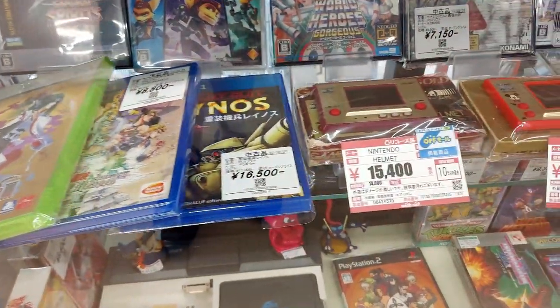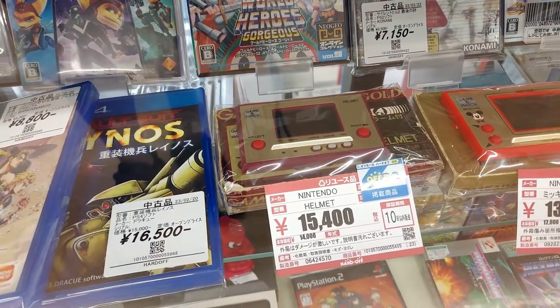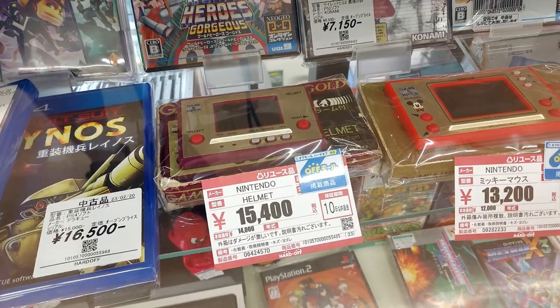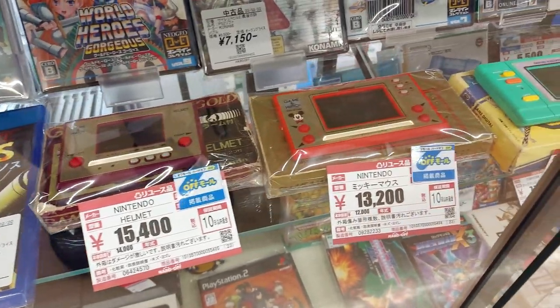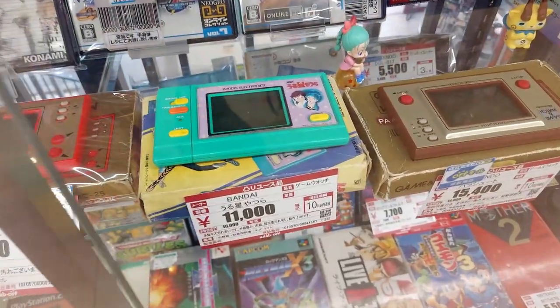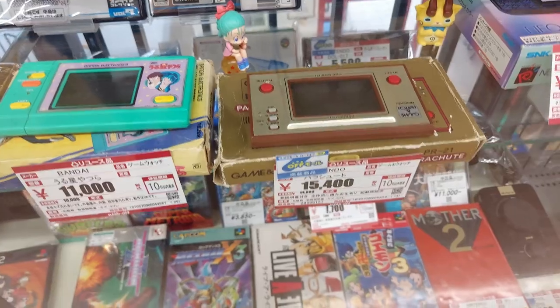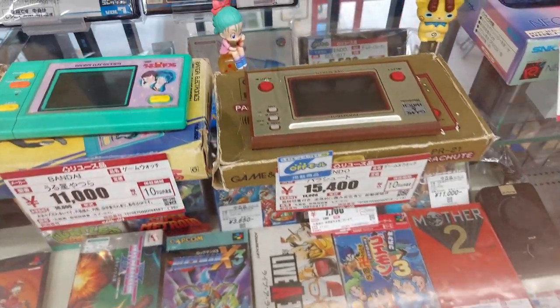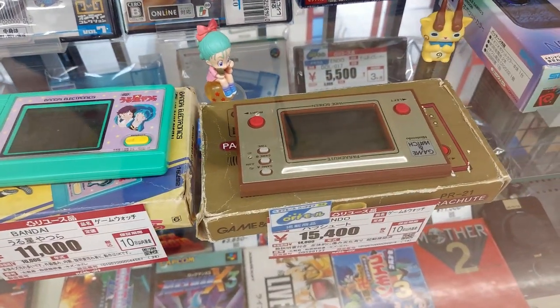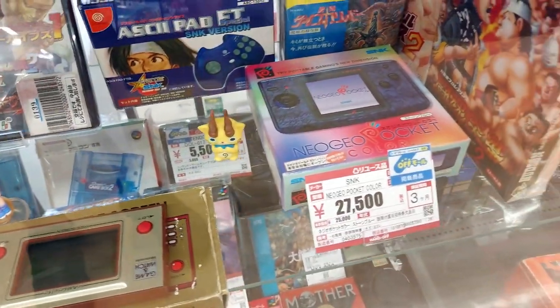Some newer games. Oh, we've got an original — Game & Watch? 15,000. Helmet — I've never heard of that game. Mickey Mouse for 1,300. That's a cute one — 11,000 for that. Parachute for 15,000. We got Neo Geo Pocket Color — 27,000. Wow, that's a bit overpriced.